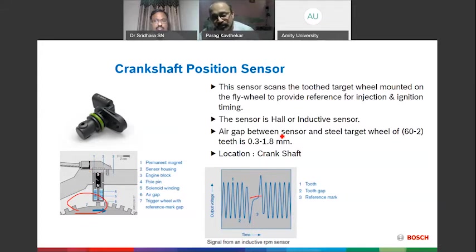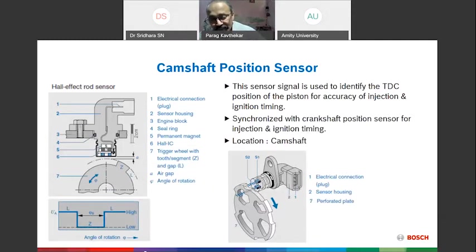The CKP sensor is fitted on the crankshaft — typically on the pulley side — with fixtures. It allows a 0.3 to 1.8 mm air gap between the sensing element and the rotating element. Based on this gap, it produces a signal pattern as shown in the figure. Using this signal, we introduce fuel and spark to the engine. This is vital information — the CKP piston top position is critical for engine operation.